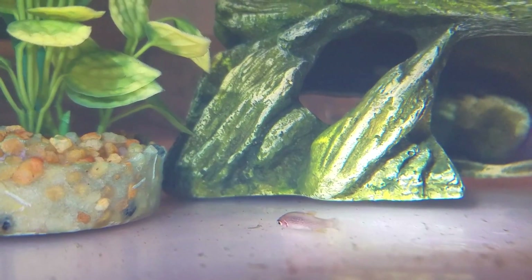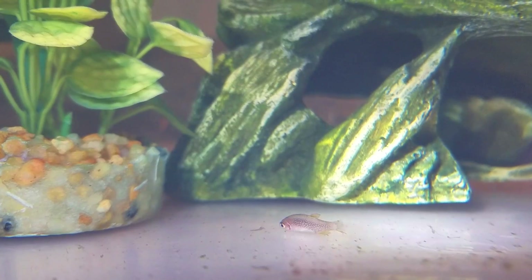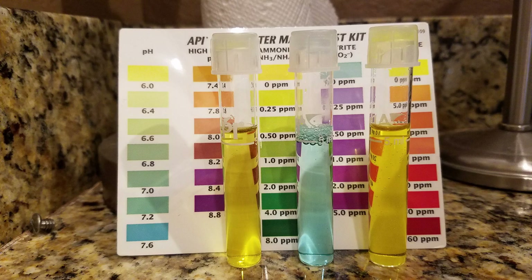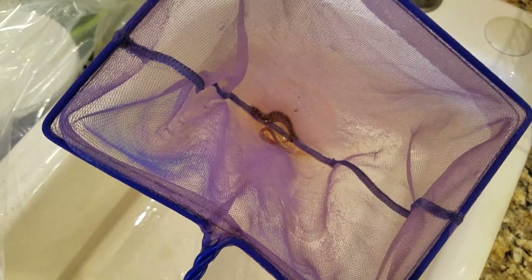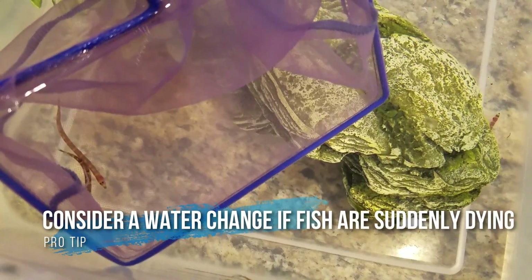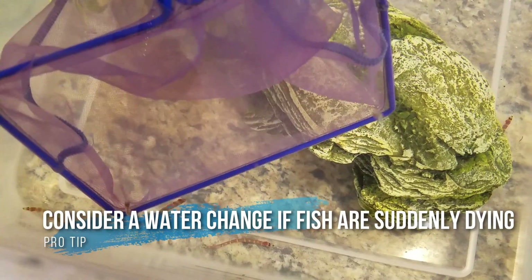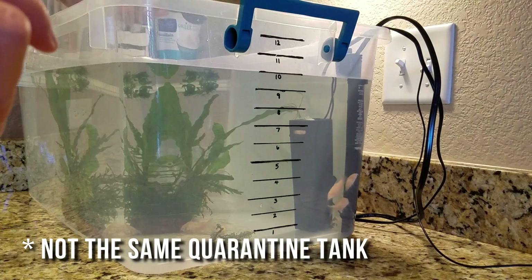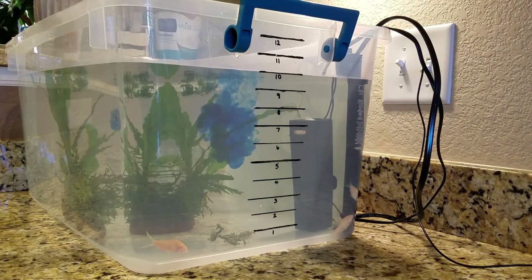I absolutely freaked and nearly made my son late for school. I did all the basic water quality tests for ammonia, nitrite, nitrates — nothing. This was a quarantine tank with a cycled filter; two days shouldn't amount to anything toxic, right? Lesson one: in the case of massive die-offs, I should have changed the water immediately and removed any untested decor or equipment that was new. But I had just added a lot of expensive medication and I didn't want to stop the quarantine process, so that was my first mistake.